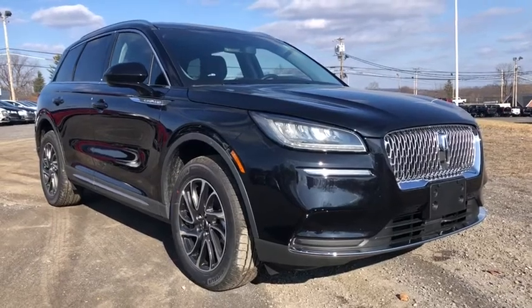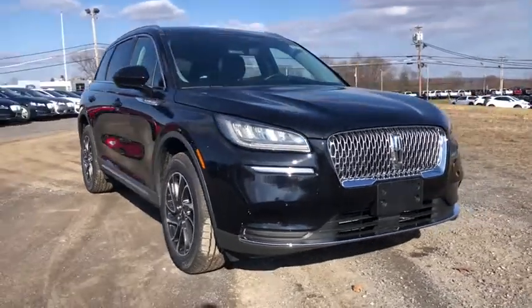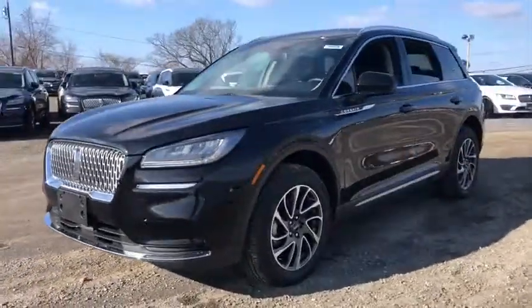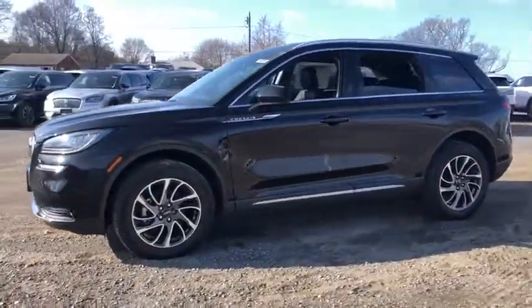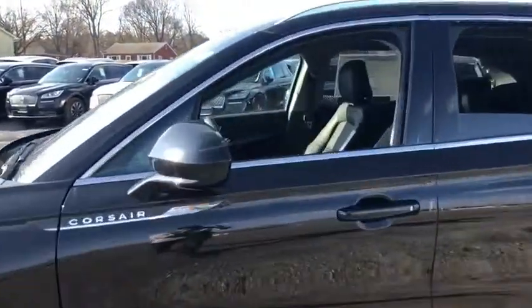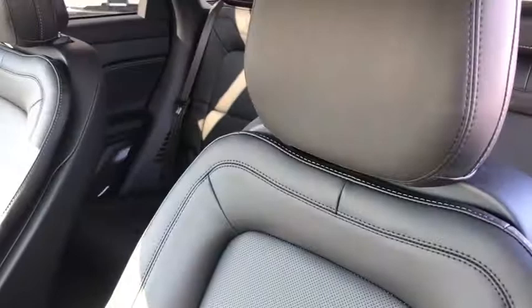Make a great choice today with the 2020 Corsair. The Lincoln Corsair looks the part with an elegantly designed exterior. High-end interior features and technology are coupled with the functionality that you expect from a compact SUV. Here are some of this vehicle's great options.